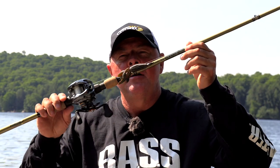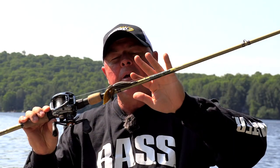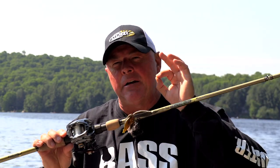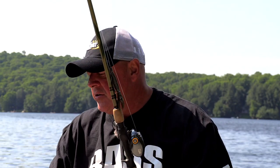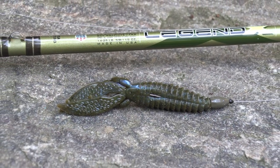Number two on the list: beaver baits. How many big largemouth have I caught on beaver baits? I don't even know. Something about the profile — slender yet bulky. Slender where it can go through the real nasty stuff, and everybody's got a version of it. Lately I've been using these by a company called Reaction Innovations, very similar to ones you've seen me use over the years. Something about the color and the texture — for me it's all about the texture.